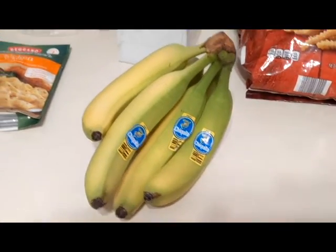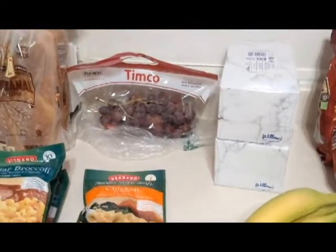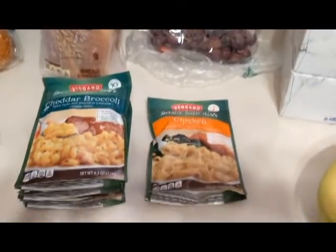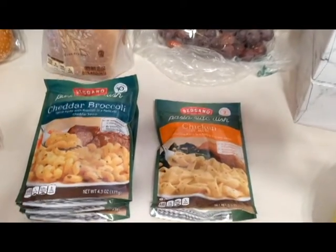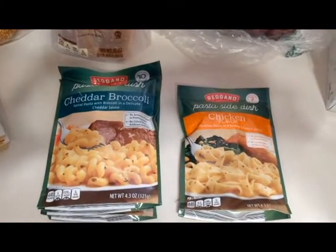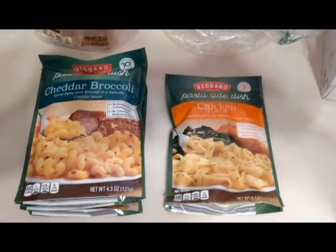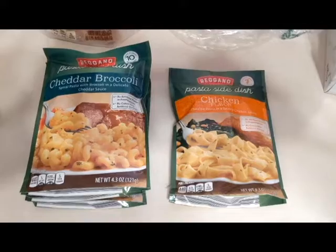I got a bunch of bananas, and they had grapes on sale. I also needed to stock up on a few pasta sides — I got three of the cheddar broccoli and one of the chicken flavor. The cheddar broccoli is my favorite of any brand.